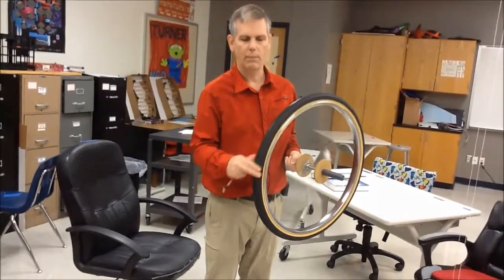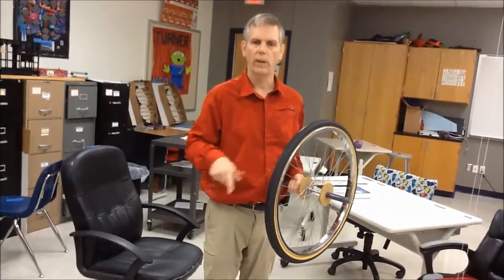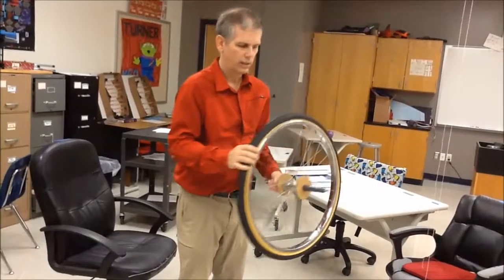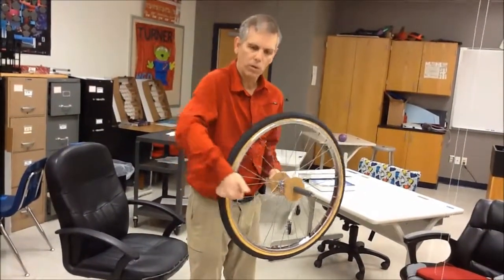Now let's talk about that precession quickly. I know there's more complex math involved, but let me show you an easy way to figure out which way it's going to turn. We'll do it on the wheel in a second. Right now, before I put it on — let's say it's spinning this direction — you'll notice that it has horizontal angular momentum. It is not vertical.